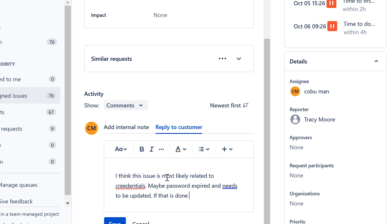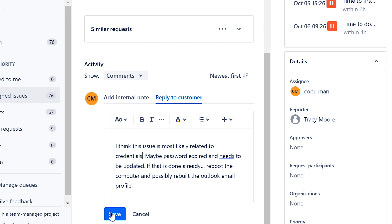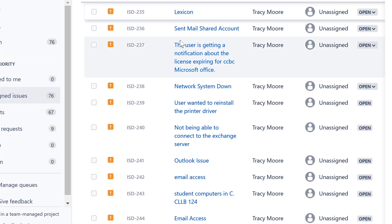If that's already been done, reboot the computer and possibly rebuild the Outlook email profile. If your password is expired and you've changed it through an SSO website that's part of your computer's domain, make sure you log off your computer and log back on with the current password. You can also rebuild the Outlook email profile from the Control Panel.